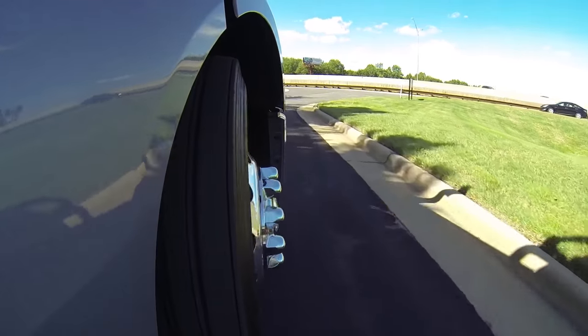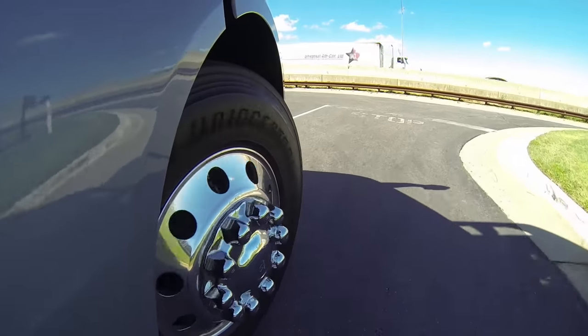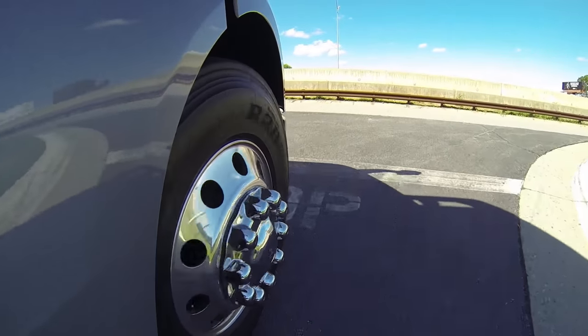We're not at highway speed yet, but the truck seems to be very maneuverable at low speeds and we're on some tight little city roads here in Greensboro. But all in all, just to start out with, there's a lot to like right here.